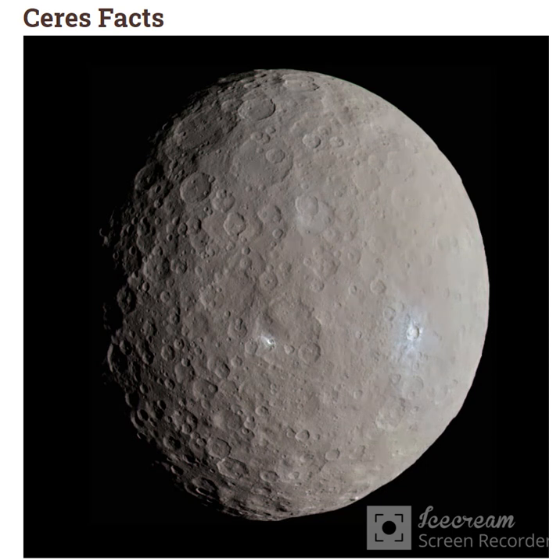Hello and welcome to Celestial Space Facts. Today we are learning about the dwarf planet Ceres. The diameter of Ceres is 950 kilometers, its mass is 8.96 × 10²⁰ kg, and its orbit distance is 413,700,000 kilometers.